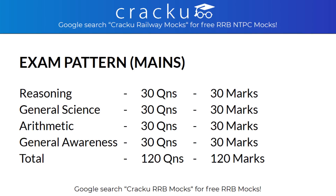Now let's have a look at the examination pattern of Mains. In Mains, there will be a total of 120 questions which need to be answered in 90 minutes. So 30 questions each from Reasoning, General Science, Arithmetic and General Awareness will be asked. Each question carries 1 mark, so every section carries 30 marks each.